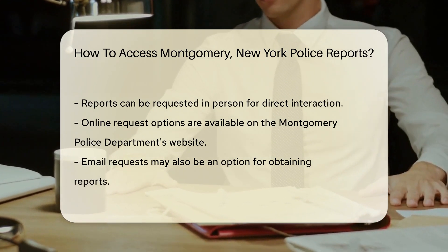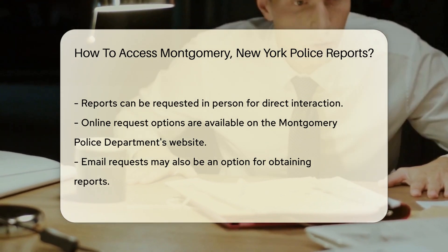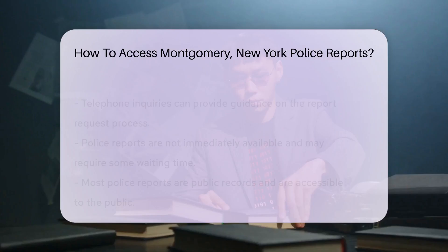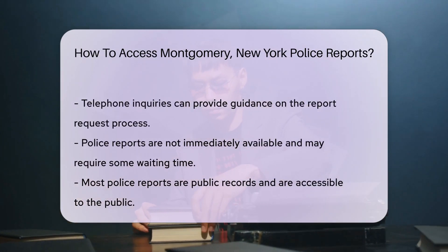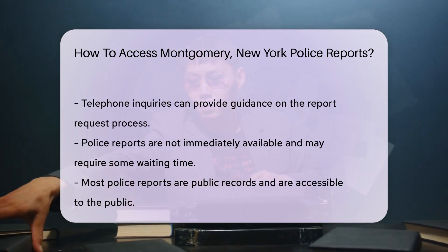Prefer the digital route? Many police departments have embraced technology, offering online requests. Check out the Montgomery Police Department's website for online forms or email options. Click Submit, and you're on your way.